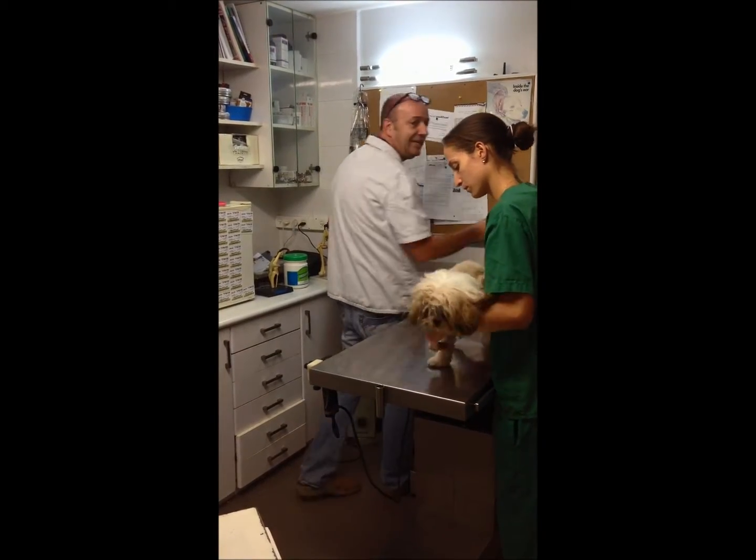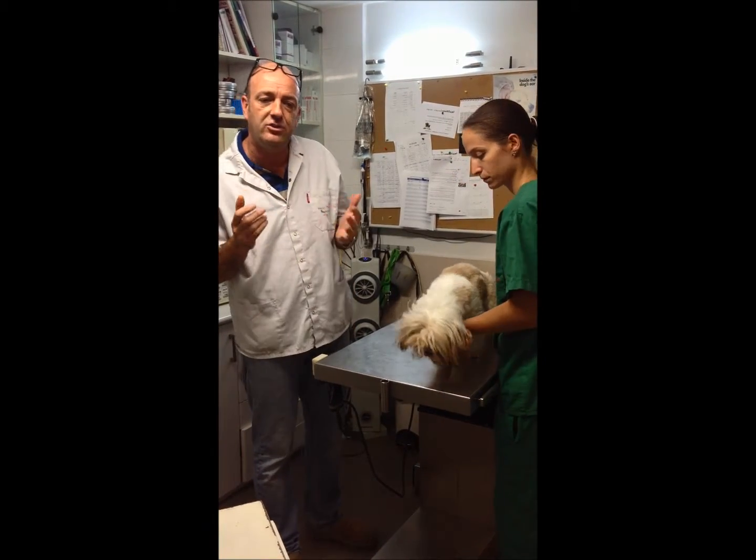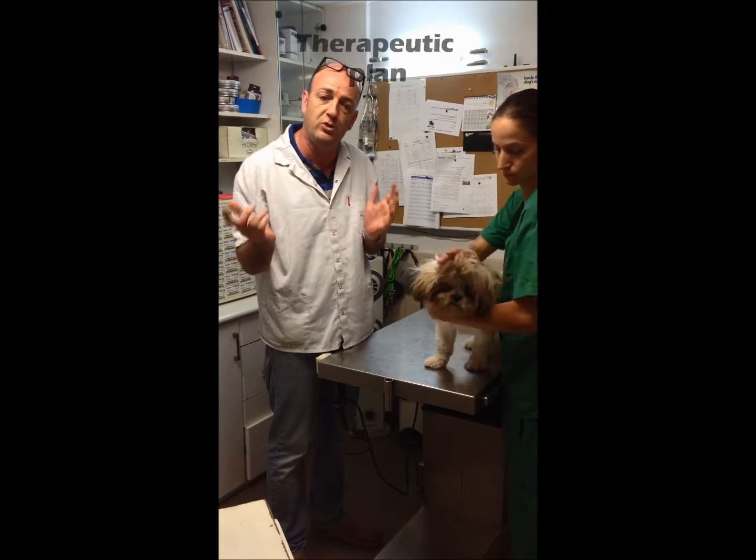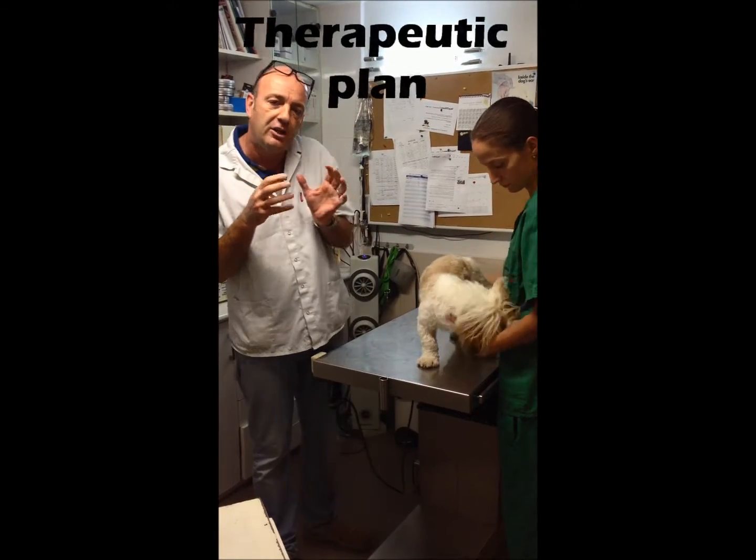If a dog or cat has ear mites, it tends to spread from dog to dog, or cat to cat, or from a dog to a cat, via close contact.